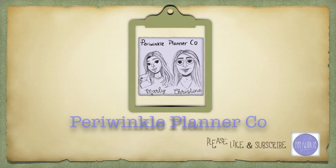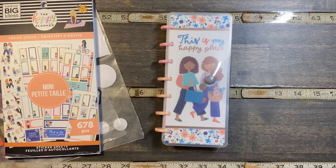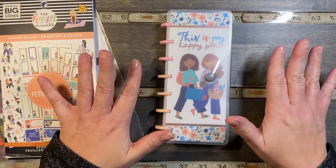Hi, we're Periwinkle Planner Co. and we hope you enjoy the video. Good morning, it's Christine from Periwinkle Planner Co., and today I'm going to be planning in my skinny mini happy planner for Halloween week.